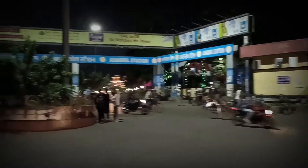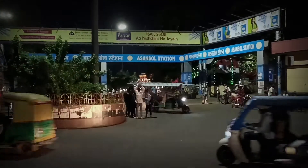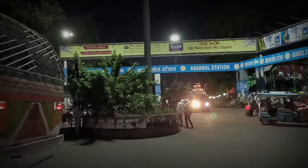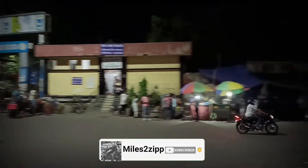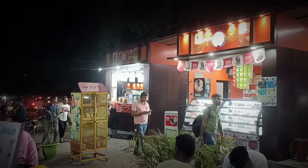Hello everybody, it's around 6:40 in the evening and we've just come for a little bit of a ride to the Asensoul Railway Station to have a bit of a snack in these beautiful shops that have been built up here.